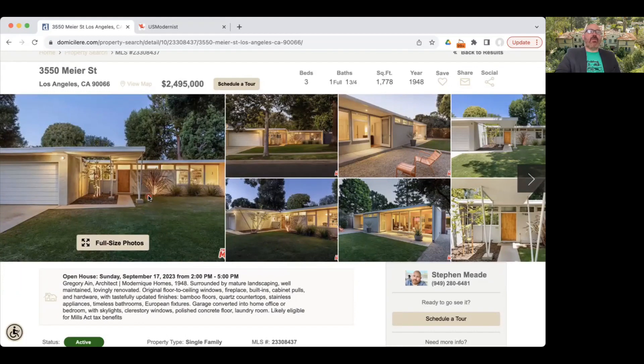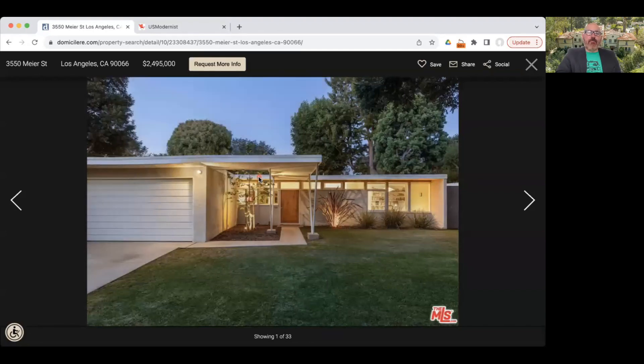This neighborhood only has about 52 houses, so it's very small. Looking at the front facade, you might say this looks an awful lot like a Neutra home or perhaps a Rudolph Schindler home — and you're not seeing things. Gregory Ain actually worked for Richard Neutra for a period of about five years in the 1930s, so the influence is obvious. One iconic element of these homes is the way this roof line extends and covers the walkway.